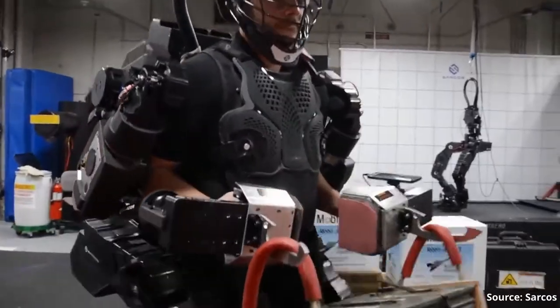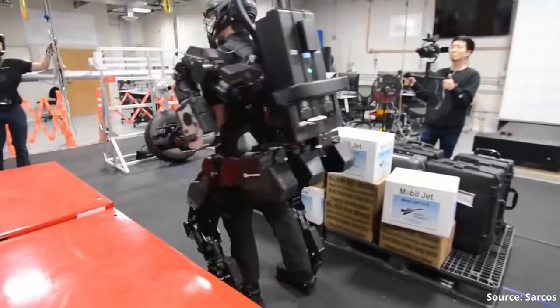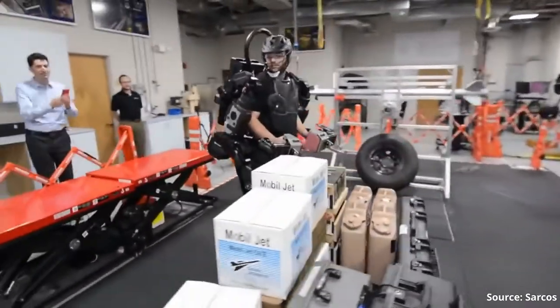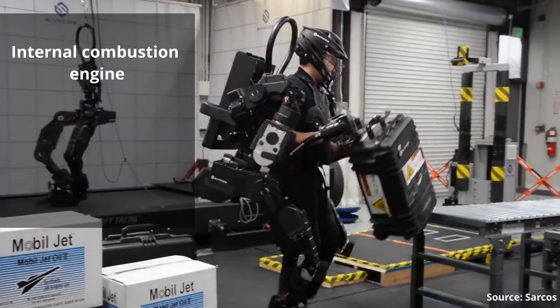Powered exoskeletons are certainly more complex and massive than passive ones. We're talking about machines that can weigh 10 kilograms or even more. And the fact that these machines are so massive and complex implies the first limitation: they require a power source, which is a big issue for long-term usage. Different solutions have been considered — internal combustion engines, hydrogen cells, batteries. But batteries are the most common, easiest, and probably most reliable solution.